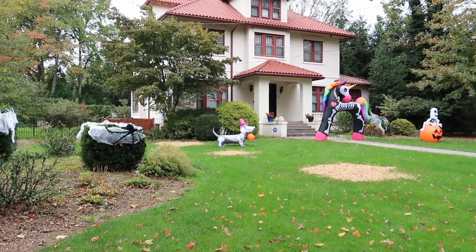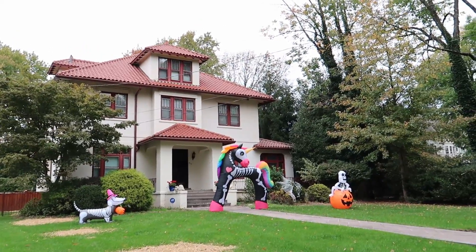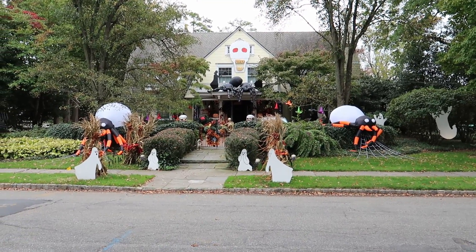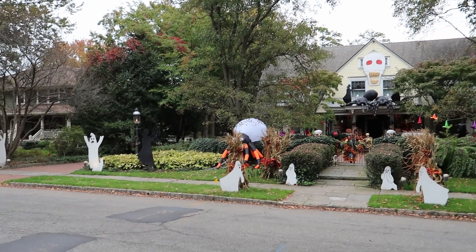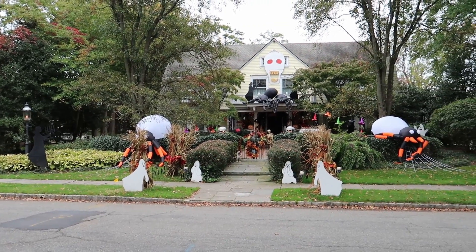Now check out this house. You got a little skeleton dachshund and you got a big old rainbow pony right there — never seen that before. So now this house is particularly impressive. You got all these big spiders, you got ghosts, you got spiders up on the top of the house, you got a big old ghost, and you got all these silhouettes holding candelabras. That's pretty spooky. Pretty awesome right here.